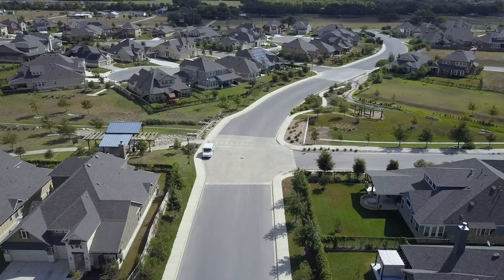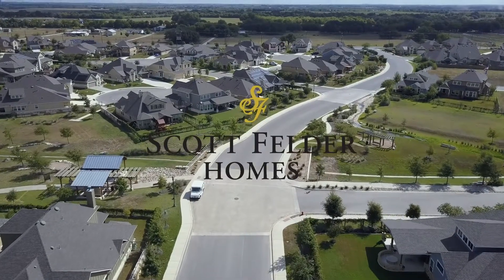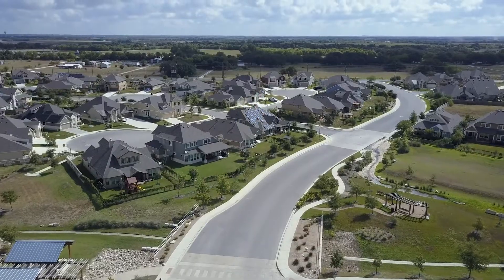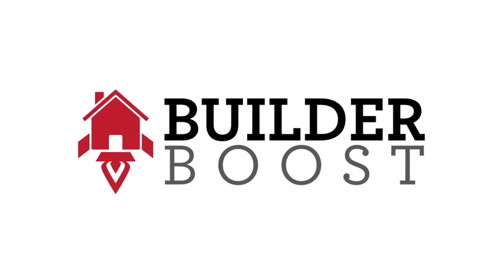We'd like to invite all of you to come out and see us. We think you'll be glad to stop by and visit 14-time Builder of the Year Scott Felder Homes. I'll be delighted to meet with you and see if we can put together a package that includes the home of your dreams. We'll be glad to see you.